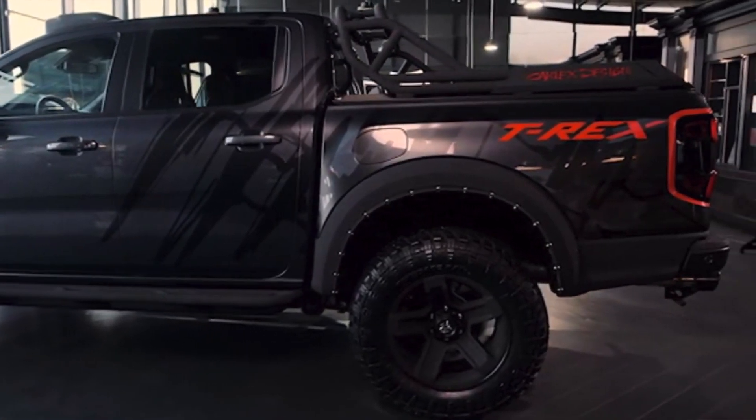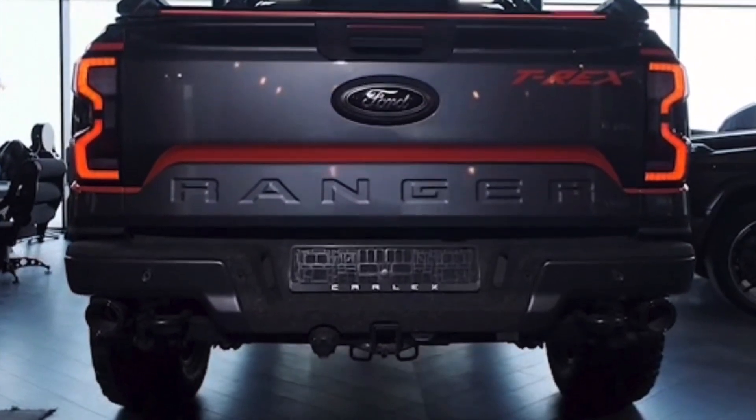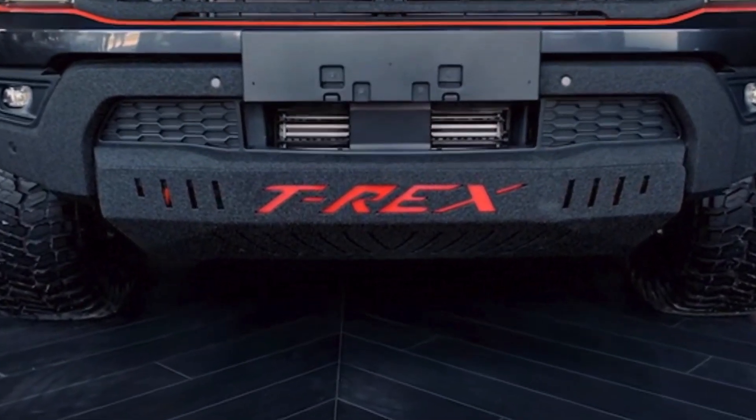The Ford Raptor has a 3-liter EcoBoost engine that produces 288 horsepower and 583 pound-feet of torque, and additional equipment will cope in any and all conditions.